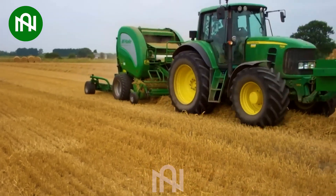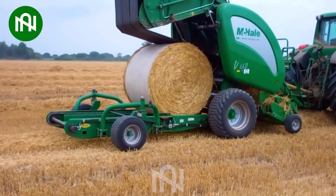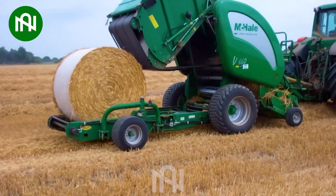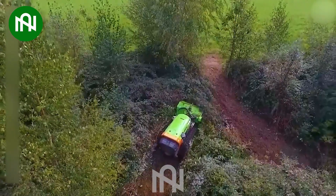I wondered how they compact grass into convenient bales, and this is the answer! This machine looks like a gigantic eraser, don't you think?